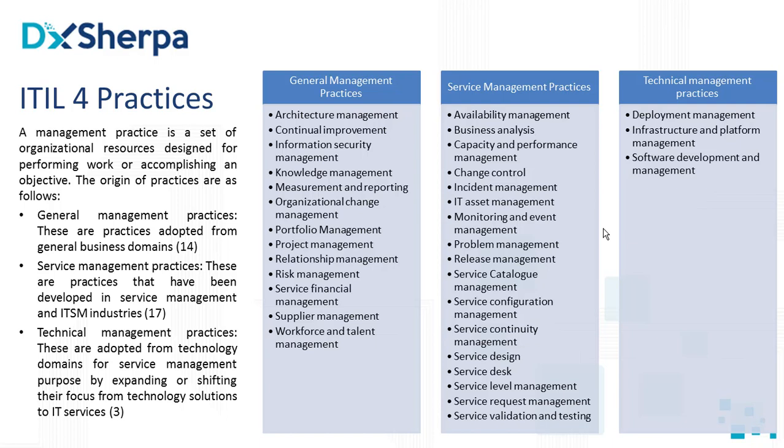As per ITIL 4, a management practice is a set of organizational resources designed for performing work or accomplishing an objective. Any work you want to execute in your organization, or an objective you are trying to achieve — you use your organization's resources to accomplish it. That management practice will be a combination of these resources and how they are utilized to achieve a particular objective or execute work. The origin of practices is divided into three areas: general management practices, service management practices, and technical management practices.